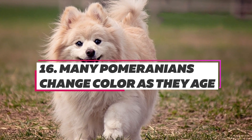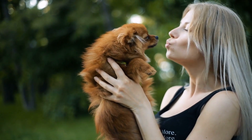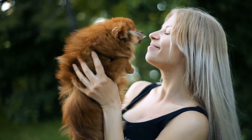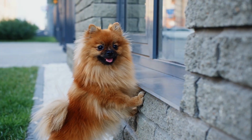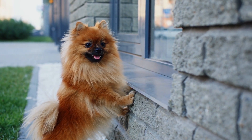Many Pomeranian puppies will eventually change color as they mature. For example, a cream-colored dog might end up as a brown and white Pomeranian, while a brown one could eventually turn bright orange. It is not possible to know which puppies will change colors as they grow older and which ones will not.